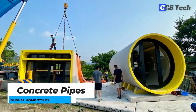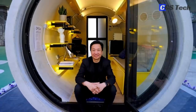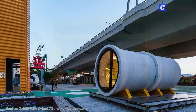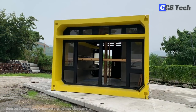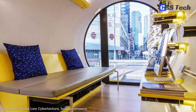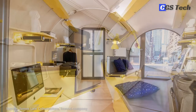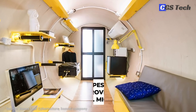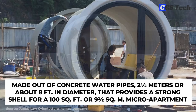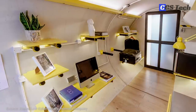Hong Kong design firm Cybertecture, founded by Hong Kong native James Law, has created a small housing unit constructed out of low-cost and readily available concrete water pipes and culvert sections that can be used as transient public housing, fast-constructed accommodation, or disaster relief shelters. O-Pod 1 is a micro-housing unit designed to ease Hong Kong's affordable housing problem, made out of concrete water pipes two and a half meters — about eight feet — in diameter, providing a strong shell for a 100 square foot, or nine and a half square meter, micro-apartment.